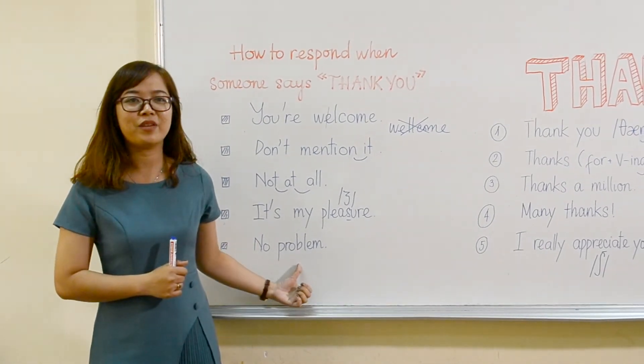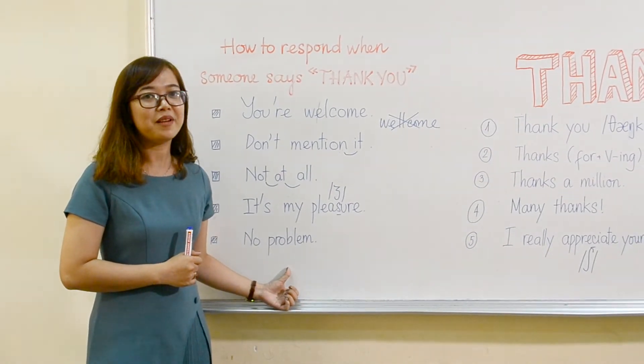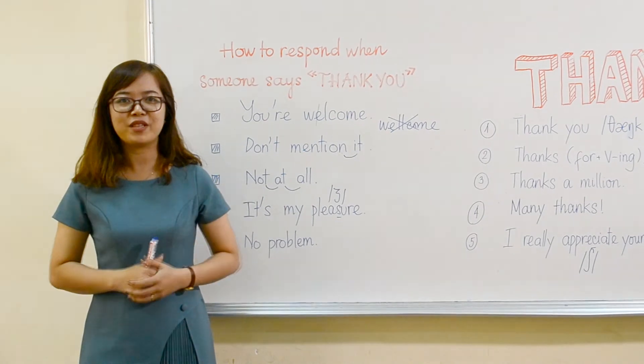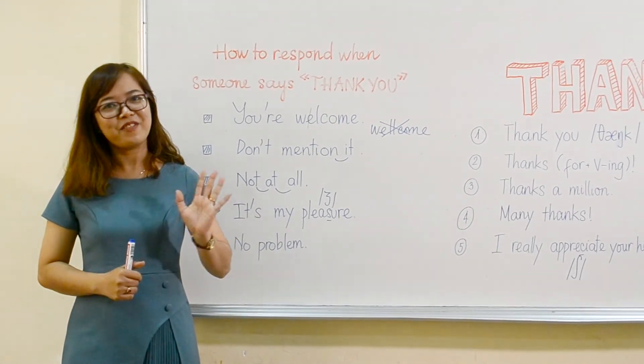And the last one, which is the easiest way that you always use when someone says thank you: 'no problem.' So do you remember the 5 ways to respond when someone says thank you? Let's practice. Goodbye for now. Thank you.